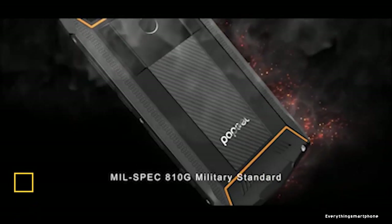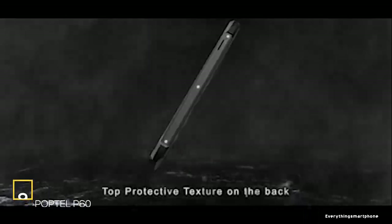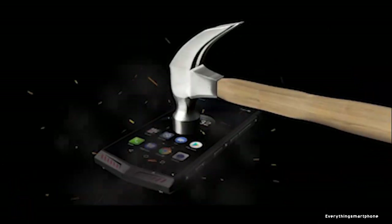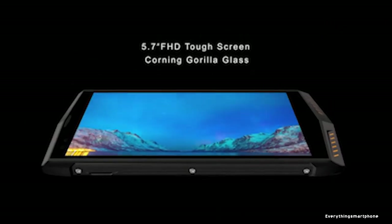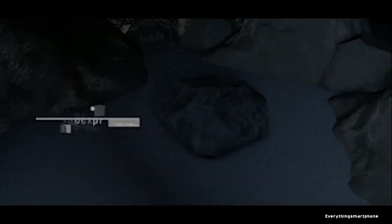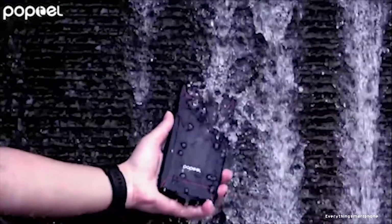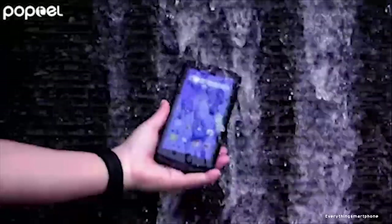The PopTel P60 is available in the market from November 2018. The phone has a 5.7-inch IPS LCD touchscreen display with a resolution of 1080x2160 pixels and an aspect ratio of 18:9, protected by Corning Gorilla Glass 3. It is IP68 certified, surviving underwater to 1.2 meters depth for 30 minutes.